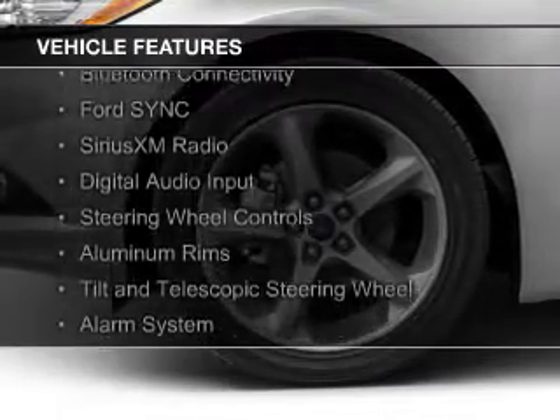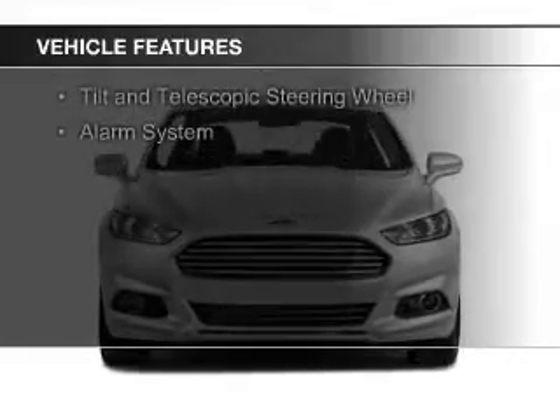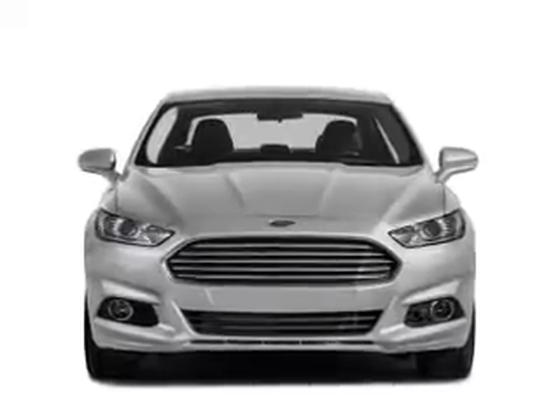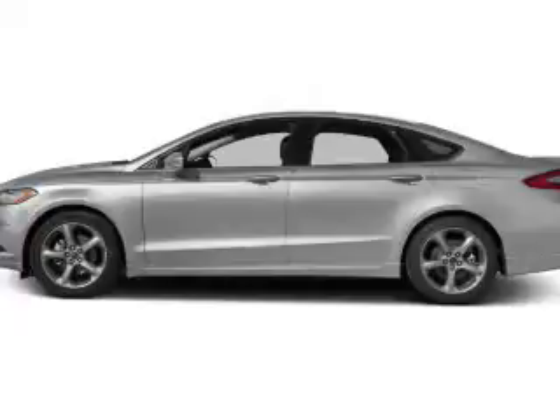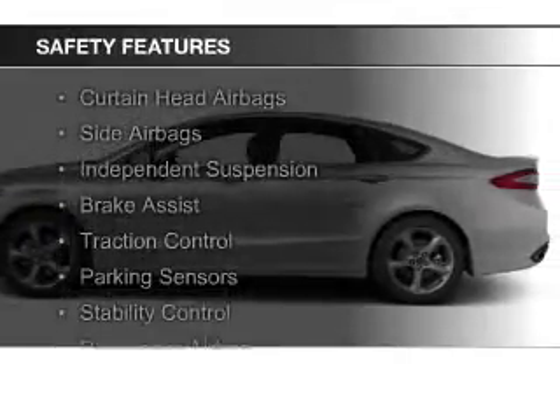Features include internet connectivity, electric trunk, Bluetooth connectivity, Ford Sync voice activation, Sirius XM satellite radio, digital audio input, steering wheel controls, aluminum rims, a tilt and telescopic steering wheel, and an alarm system.